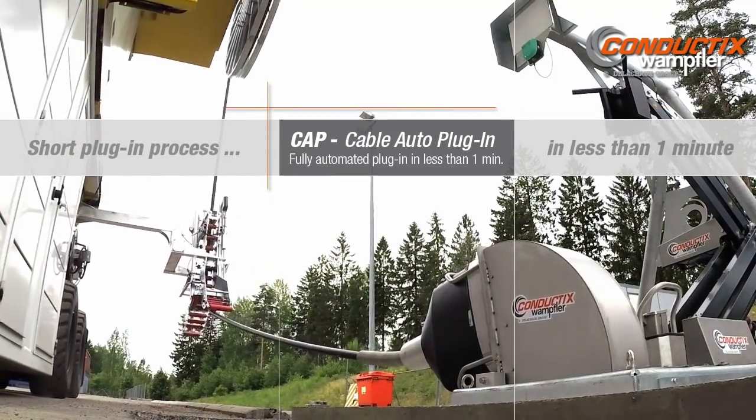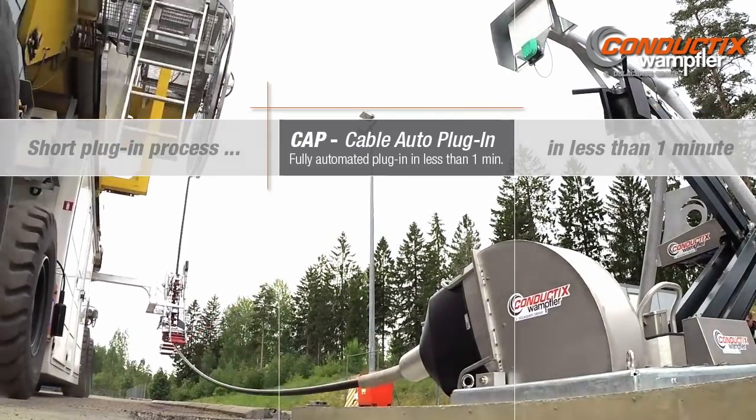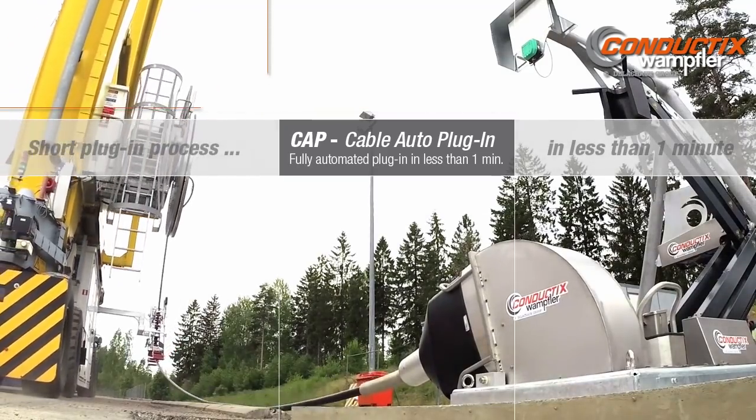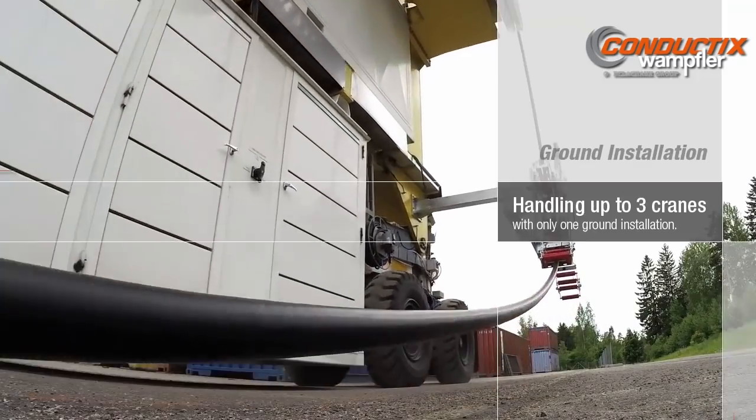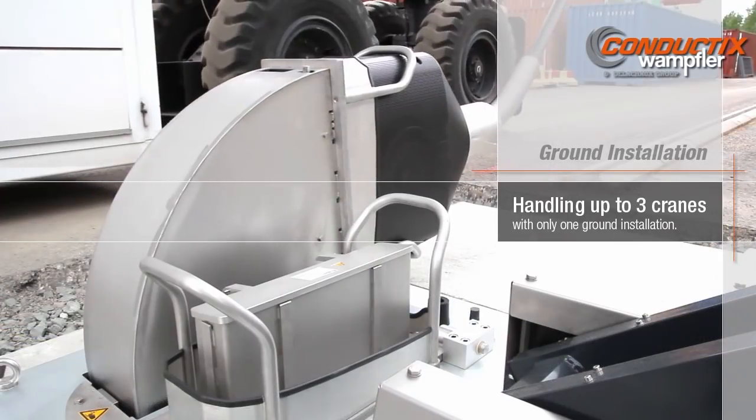CAP requires less than one minute for the plug-in or plug-out process, without any help of ground personnel. This means no risk and cost for ground personnel working in a hazardous area, and a significantly reduced crane downtime.